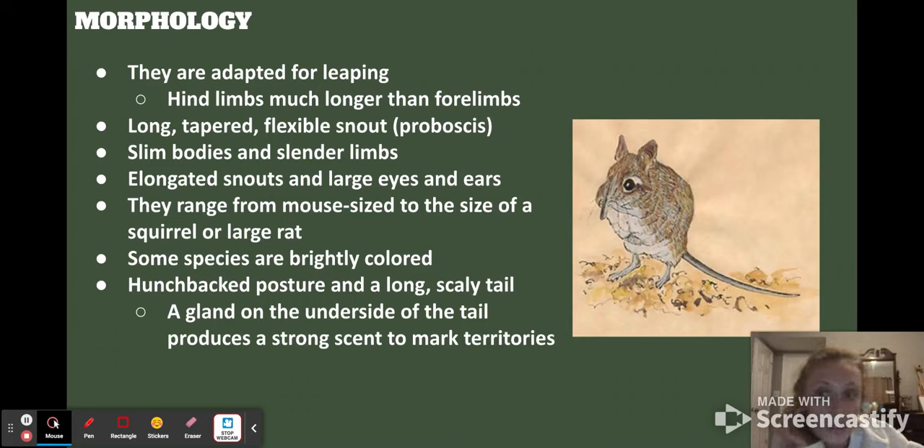They also have large eyes and large ears, which are used for escaping predators and for their sensory system. They range from mouse size to the size of a large rat. Some species are brightly colored, others are plain gray or brown. They also have a hunchback posture and a long scaly tail, and there's a gland on the underside of their tail that produces the scent used to mark their territory — that's how the monogamous pair keep track of each other.